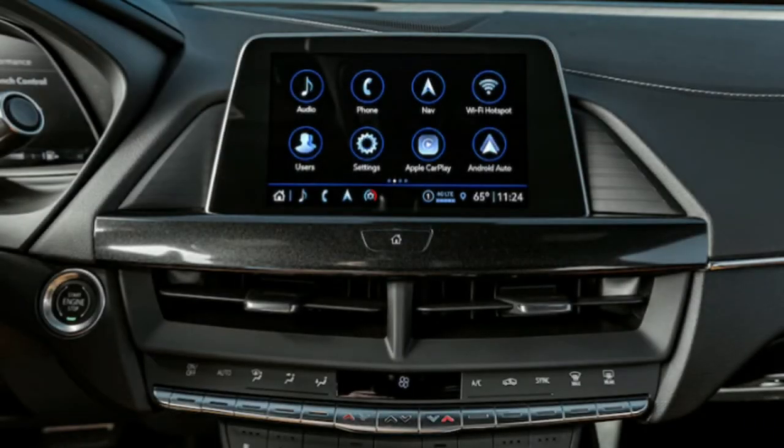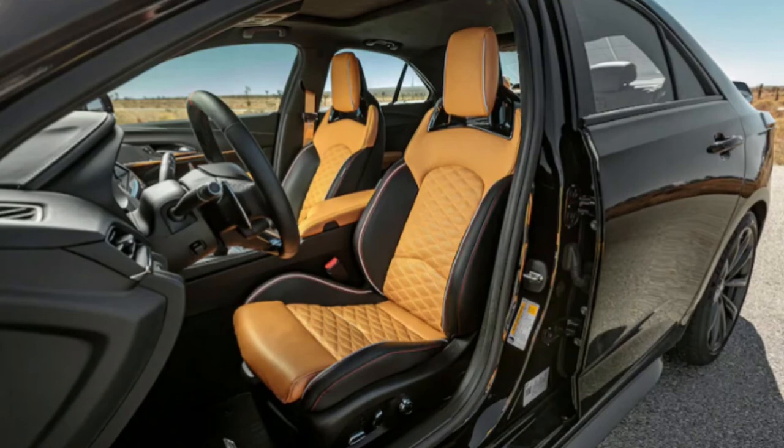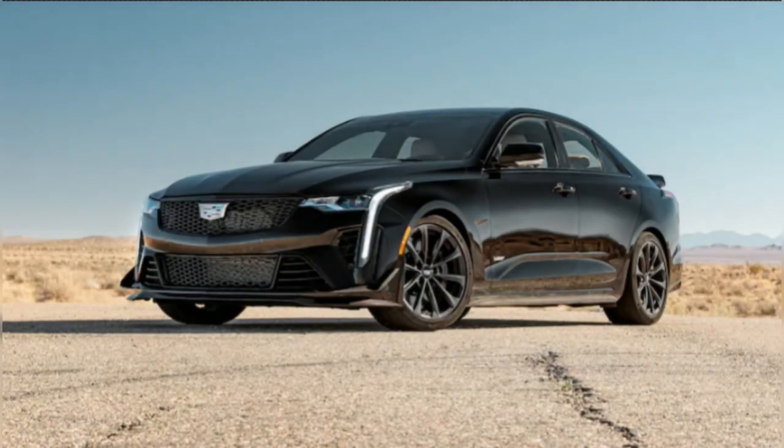So far there is no word on whether the Track Editions upgrade the CT4-V Blackwing's twin-turbo 3.6-liter V6 engine, which puts out 472 hp and 445 pound-feet of torque in its standard guise, or whether the packages are available with the six-speed manual transmission or 10-speed automatic.